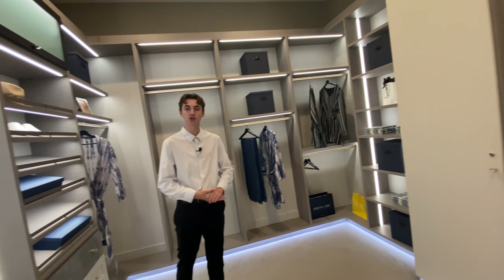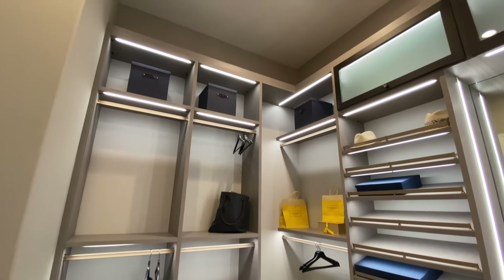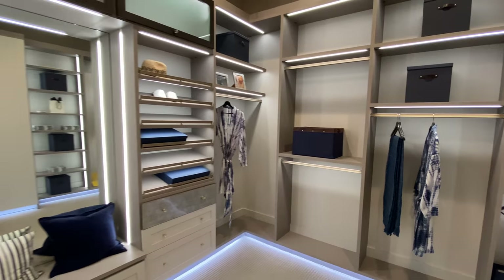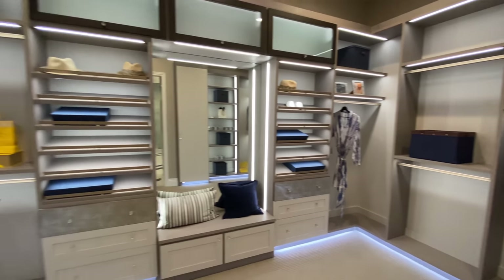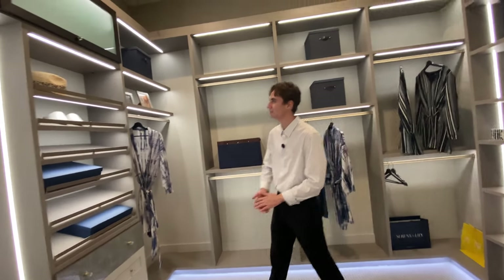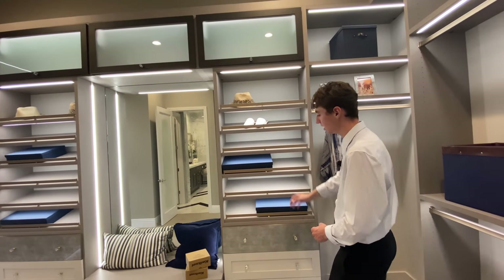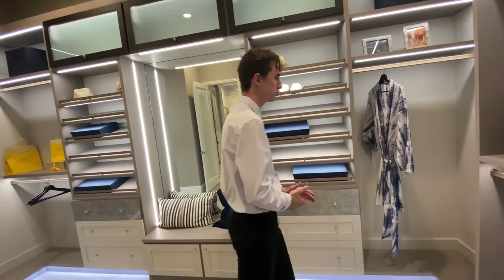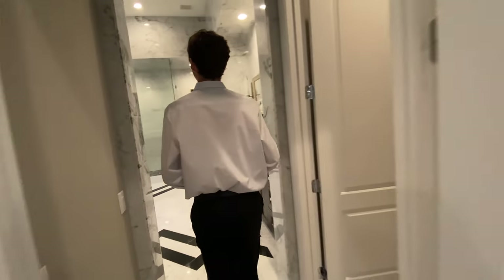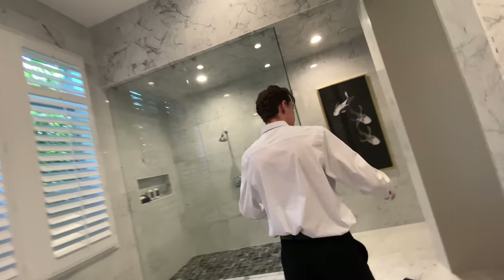We then head into the large closet space — a his-and-hers shared closet with floor-to-ceiling shelving across the entire area. There's ambient lighting featured above and below with LED strips, making it really remind you of a designer boutique. Each designated shelf space has its own LED light strip — perfect ambient lighting for showcasing jewelry, clothing, accessories, and shoes. There's also an integrated speaker system in here that can connect with the entire house.